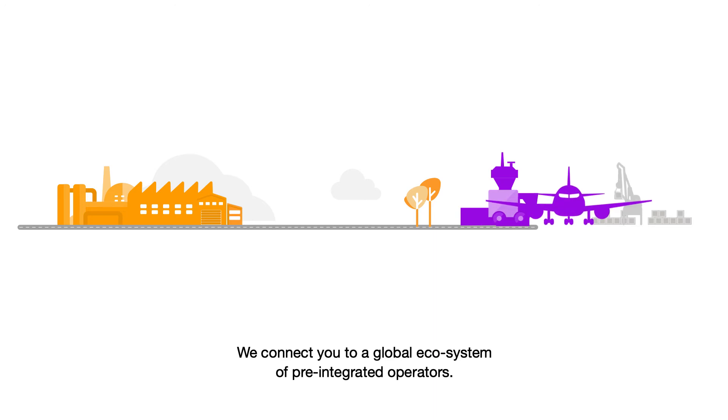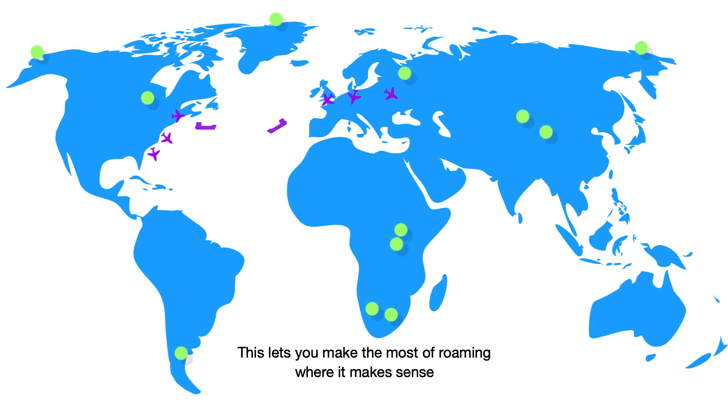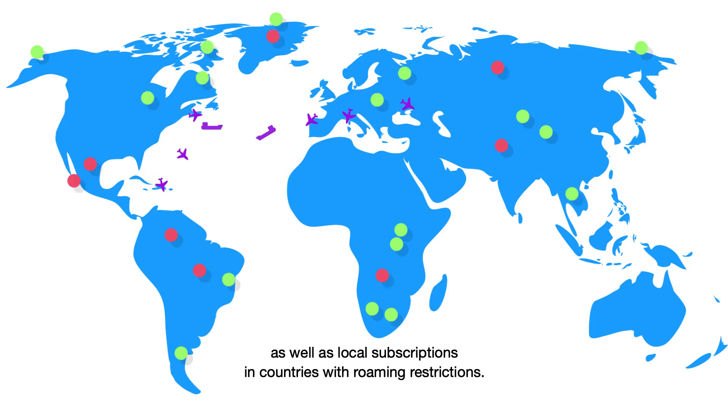We connect you to a global ecosystem of pre-integrated operators. This lets you make the most of roaming where it makes sense, as well as local subscriptions in countries with roaming restrictions.